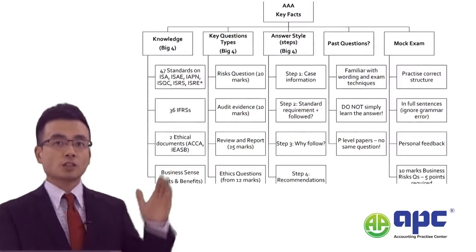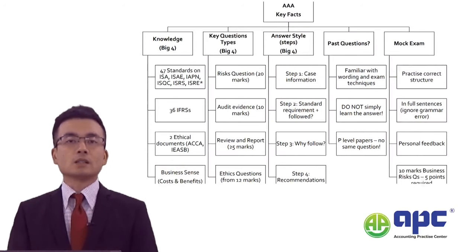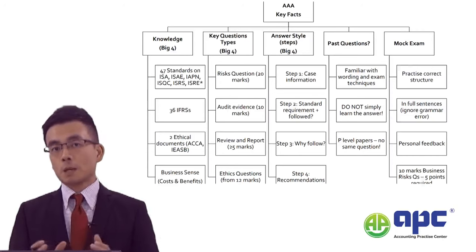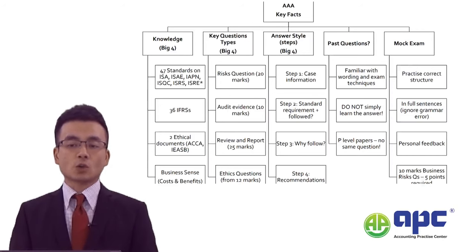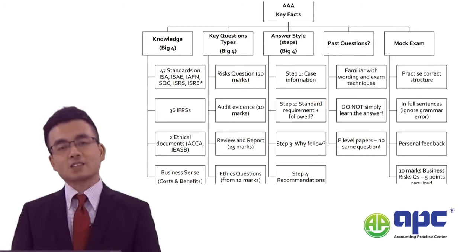As you can see the chart I created for you, many students may have failed the AAA paper before, but perhaps some of you haven't studied or haven't begun your ACCA AAA paper yet. So here are the secrets of helping you with your exam success in the upcoming sitting exam.